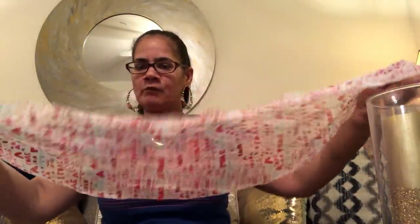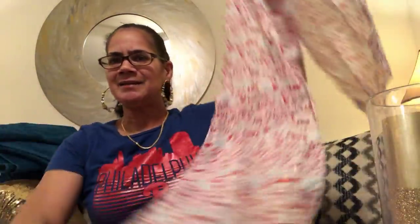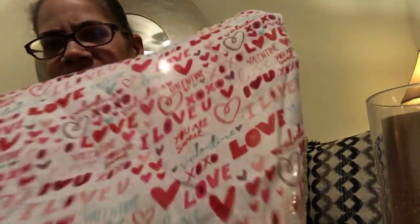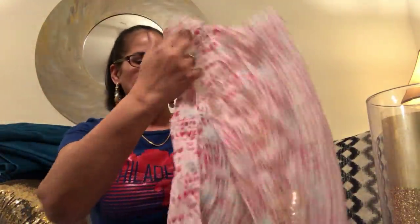At Dollar Tree I found these table runners — I thought they'd be cute and they're nice and long. I got two of them. I thought they would be cute over a piece of red fabric for Valentine's Day. They're a dollar each, so even for a large table you can put two together for two dollars. They have words on there like 'love' and little hearts — really cute. They had another style with a bunch of hearts too. I decided I'm not going to use these for the table I'm doing now, but I'll keep them in mind.